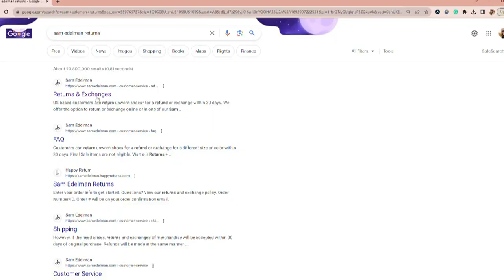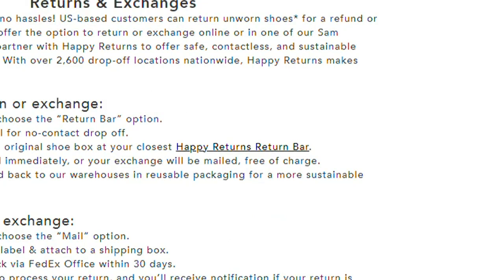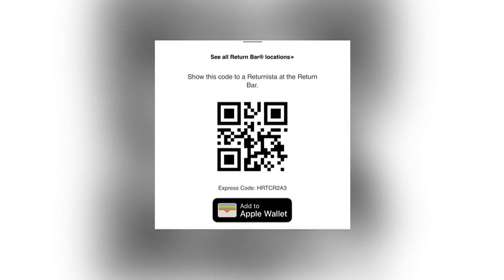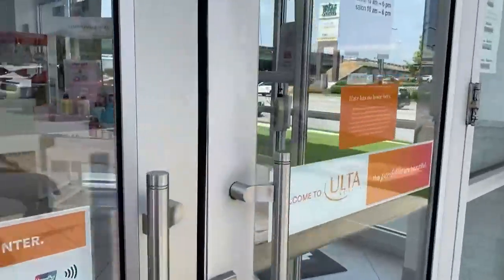Now I didn't purchase the clothes from Ulta, but I can return them here. Apparently, I went to my retailer's website for the clothes that I'm returning, initiated a return, and just simply selected Happy Returns. I got a QR code in my email, and all I have to do is go into Ulta, tell them that I'm making a Happy Return, scan my QR code, and bam, I get an instant refund. So I'm going to take you along with me to see if this is actually true and how it works.